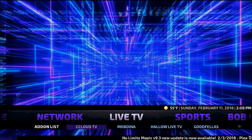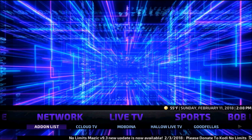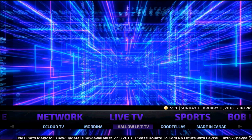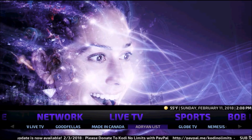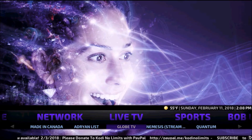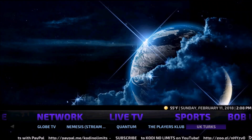Let's go all the way back to Live TV — we have all of these add-ons for Live TV: Cloud TV, Mobdina, Hollow Live TV, Goodfellas, Made in Canada, Adrian List, Globe TV, Nemesis, Quantum, The Players Club, and UK Turks. Click into any of these and they'll have a list of live channels for you.